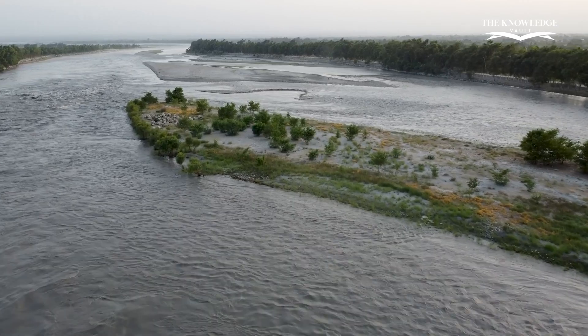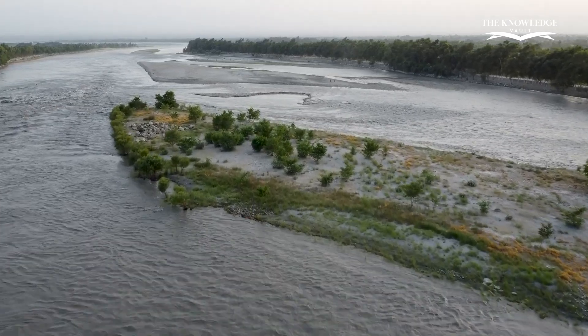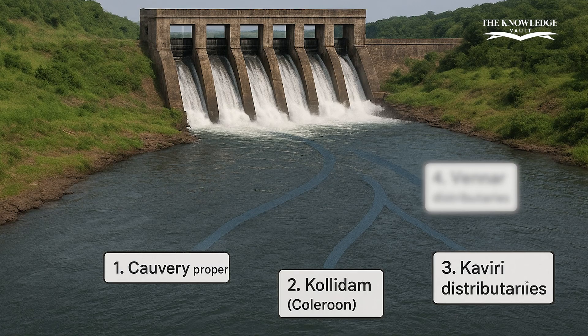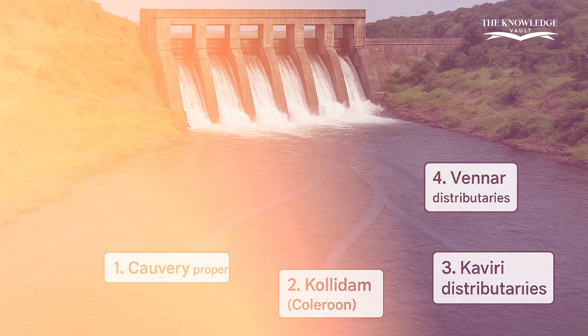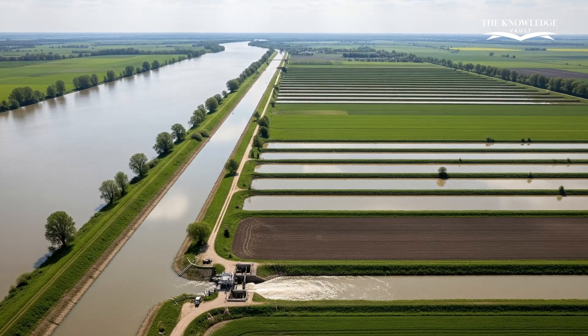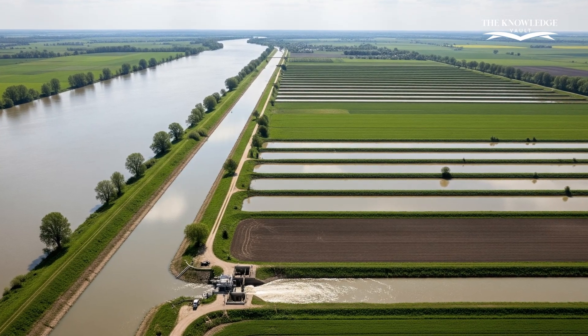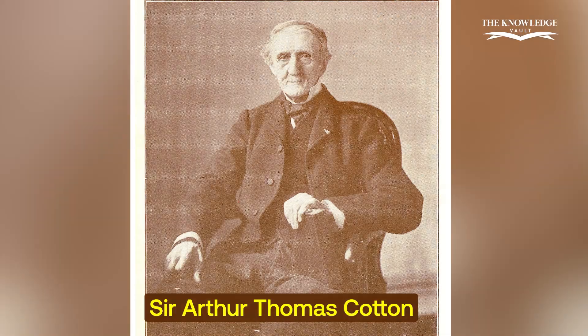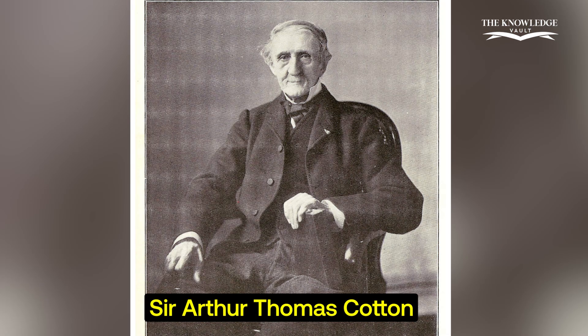The dam works by splitting the Cauvery River into four streams: Cauvery Proper, Collidam, Cauvery Distributaries, and Vennar Distributaries. These divisions ensured proper distribution of water to different canals, covering over one million acres of farmland. Later in the 19th century, the British engineer Sir Arthur Cotton studied the dam and made improvements to the water regulation system.